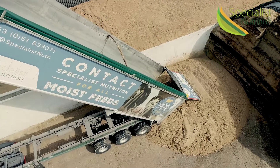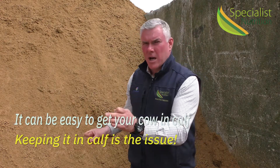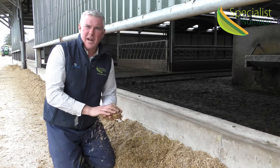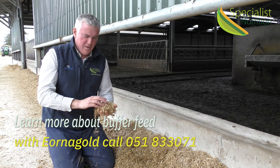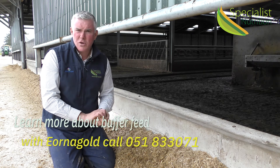If the cow is not getting enough energy and she's producing a lot of milk, she may potentially have a little bit of ketosis. Getting your cow in calf is easy — it's keeping your cow in calf that is the issue. If you want to find out more information about how to feed buffer feed in the autumn or how to feed earner gold, please give us a call at Specialist Nutrition.